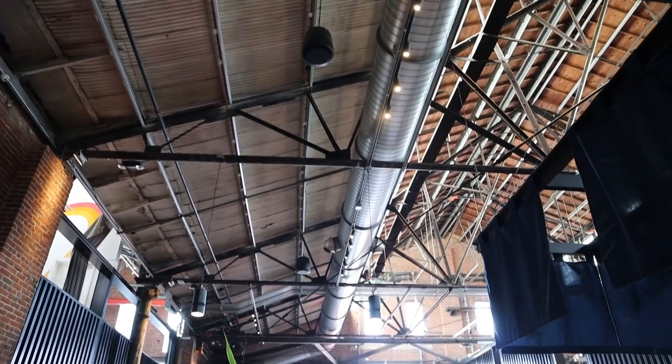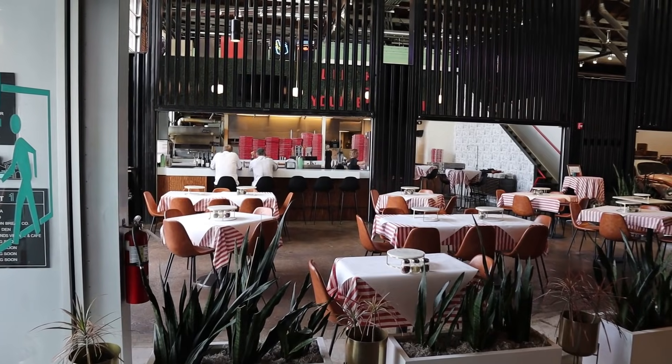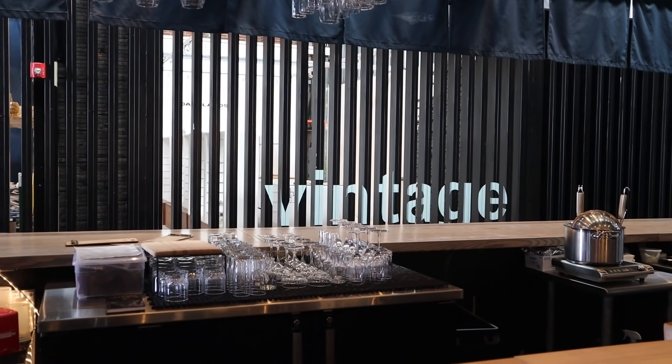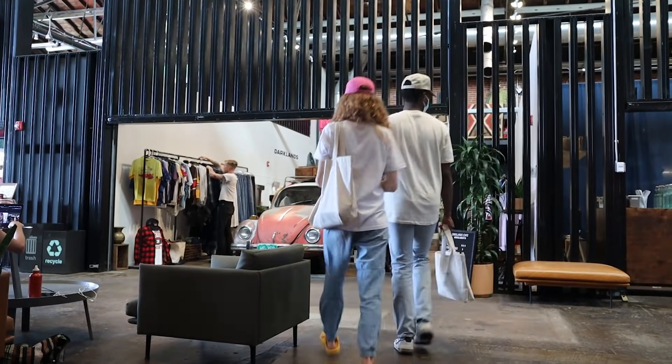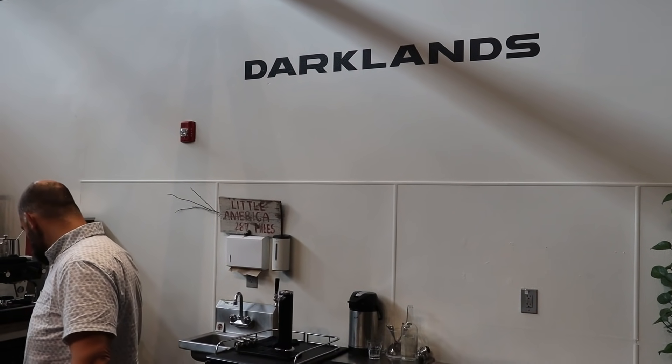Right now we're in The Source, which is kind of like a hotel slash shopping slash eating building. Right behind the camera is where we're going to be heading, which is Darklands Vintage. It's kind of like an up-and-coming part of Denver RiNo — it's been here for a while actually but it has a lot of different elements to it. I'm gonna show you guys the shop and I've got the owner who I'm gonna interview. Right behind me is Darklands Vintage, one of the more interesting and underrated vintage stores in Denver. I'm really excited to show you guys what they have.